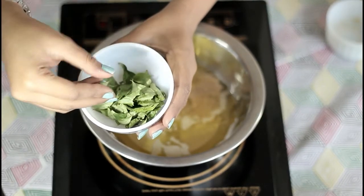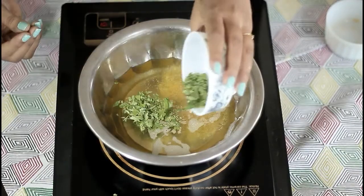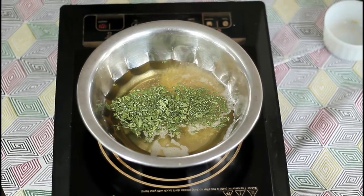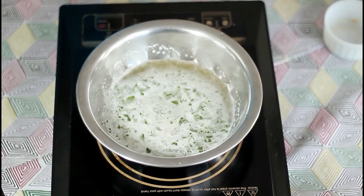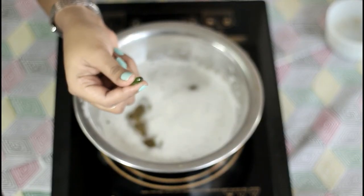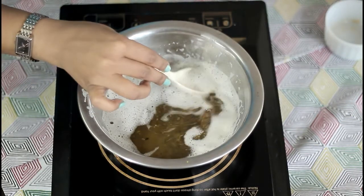I have roasted the curry leaves for one minute in the microwave oven to absorb all the moisture. After adding all the ingredients, let it boil for two minutes. Please do not boil too much, or else the sesame seeds and curry leaves will burn. After two minutes, switch off the heat and add three vitamin E capsules. Mix them well together and keep this oil overnight before applying.